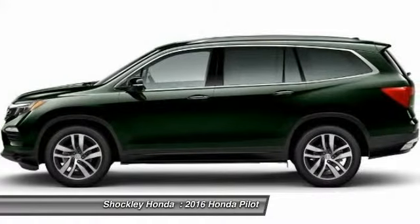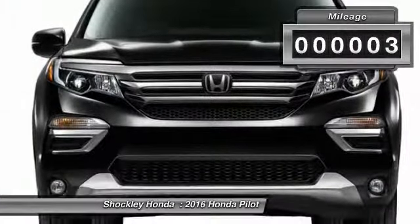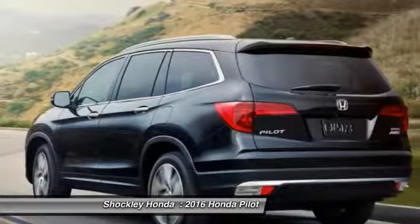You'll be ready for almost anything in the Honda Pilot. This vehicle has less than 100 miles. If you like it online, you'll love it in your driveway. Take it for a spin today.